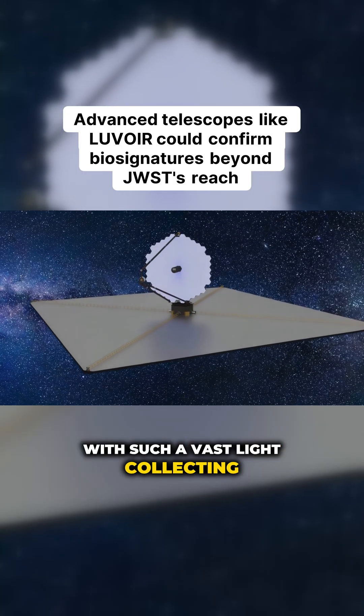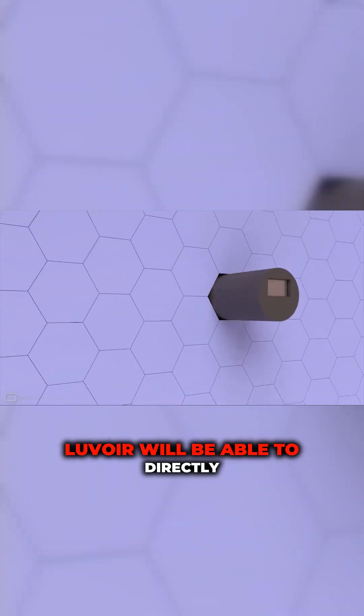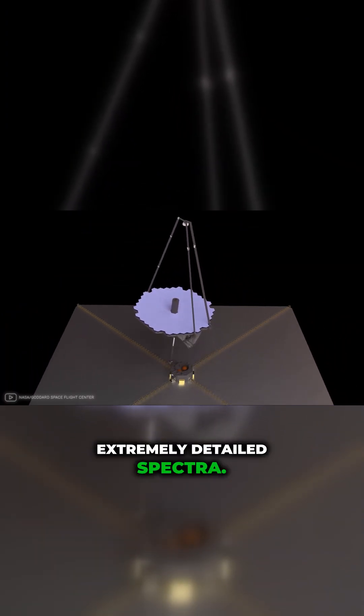With such a vast light-collecting area and advanced instruments, Louvois will be able to directly image exoplanets and obtain extremely detailed spectra.